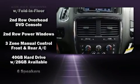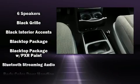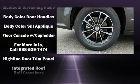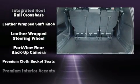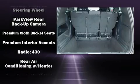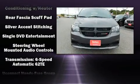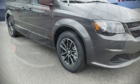Dodge ensures the safety and security of its passengers with equipment such as dual front impact airbags with occupant sensing airbag, front and side impact airbags, traction control, anti-whiplash front head restraints, ignition disabling, and four-wheel disc brakes with ABS. Brake Assist technology provides extra pressure when applying the brakes.